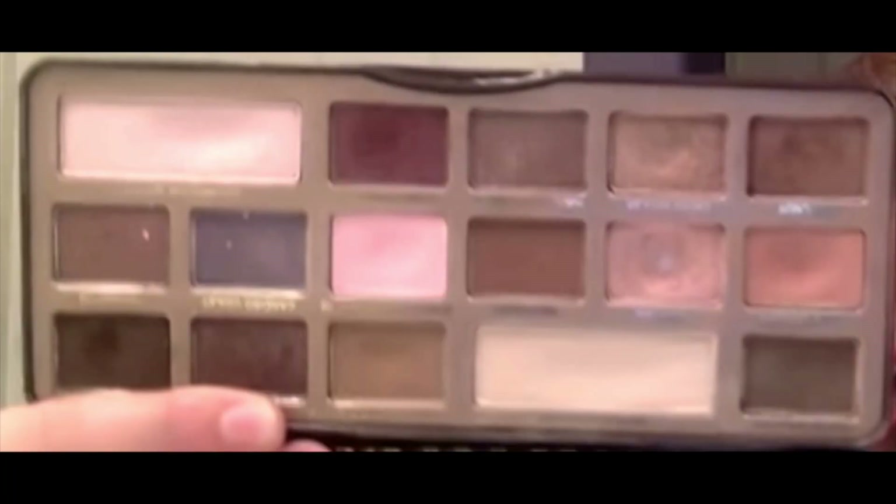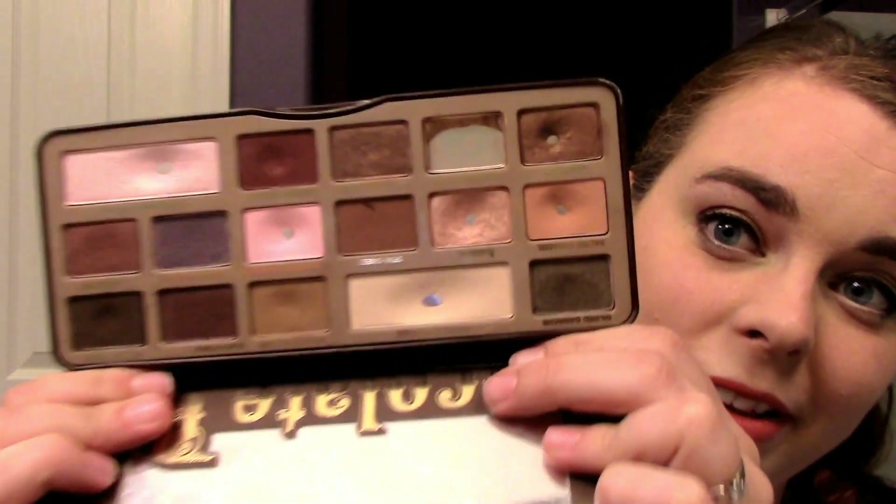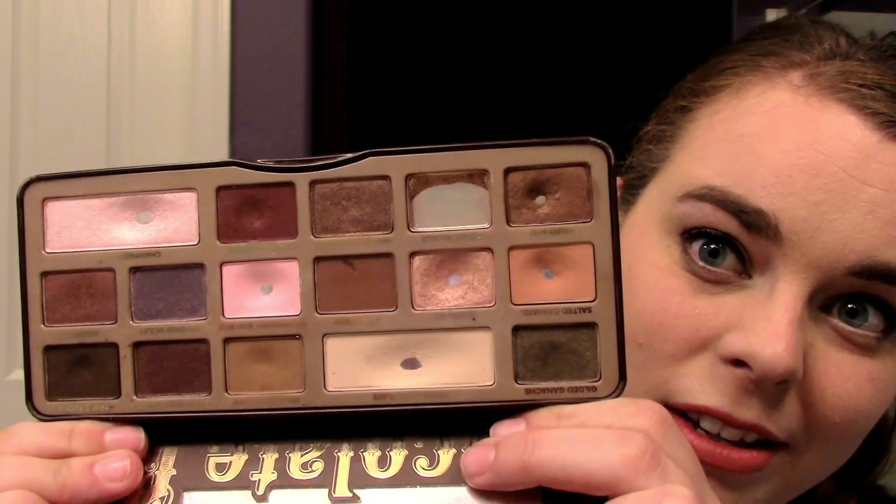I said in that video that I wanted to hit pan on every single shade, but I actually want to finish every shade because I'm really enjoying this — I actually put it in my favorites this month. Let me go ahead and insert a picture of what the palette looked like last month. I had pan in Marzipan, and this is what it looks like this month. I just think this is incredible for two months of use.